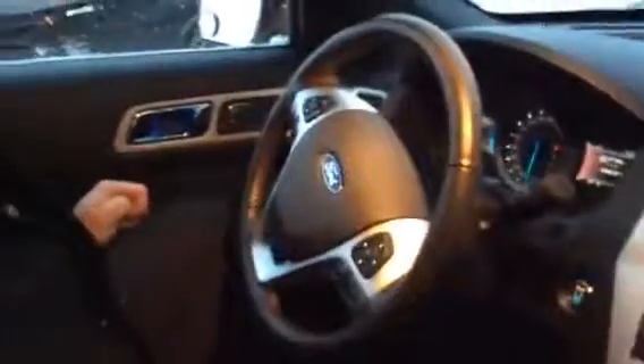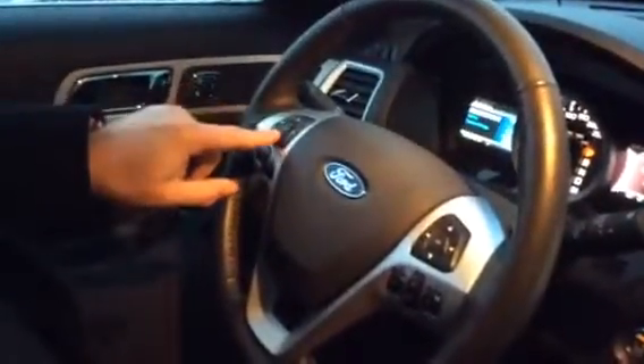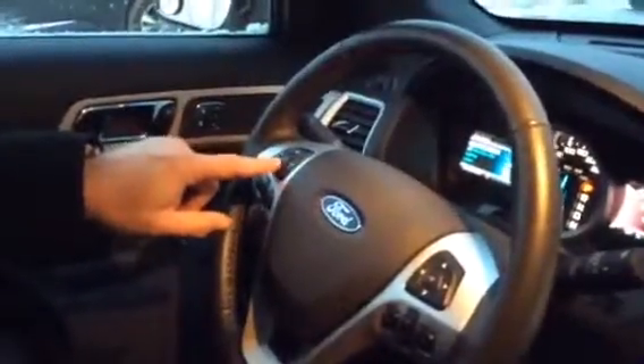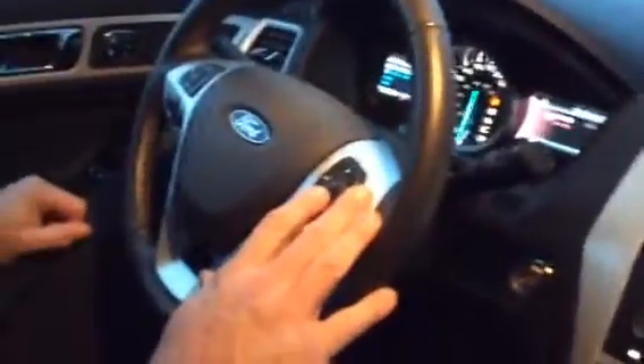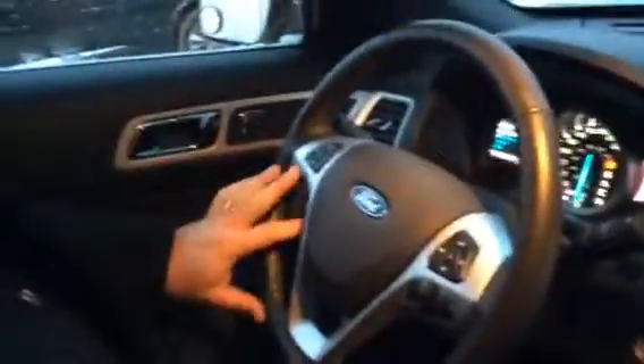I'll get my camera guy to hop into the front and show you all the cool stuff inside. You have Husky liner mats already in the car — that's an added feature that normally doesn't come with it. You've got a lot of controls right on the steering wheel: vehicle information, entry/exit level, lighting, locks on one side, and channel/radio/Bluetooth controls plus cruise control on the other side.